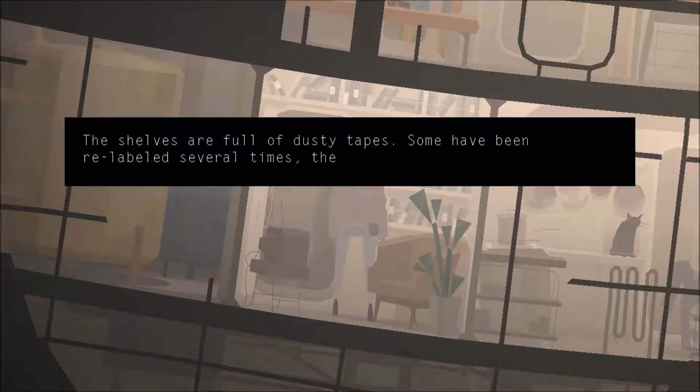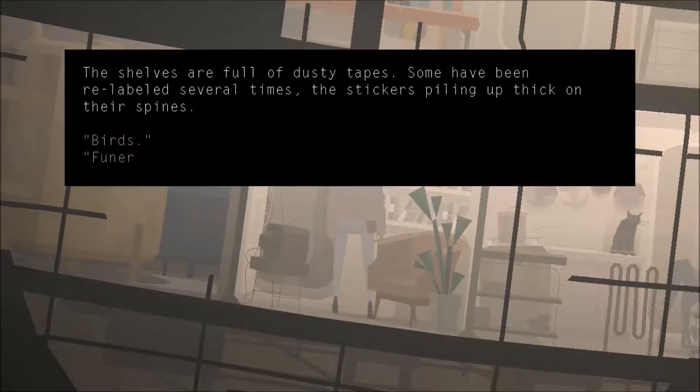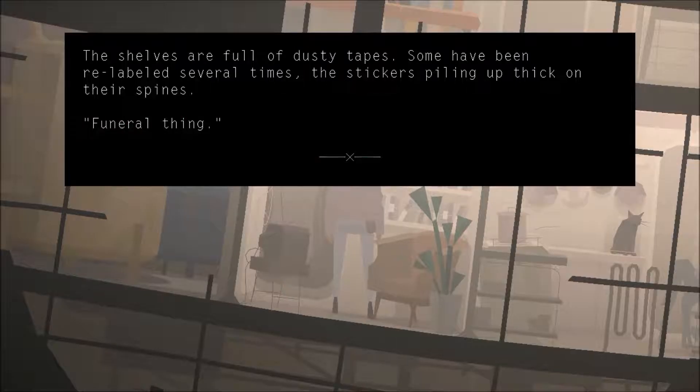Let's try to fix some of these. Shelves are full of dusty tapes. Some have been relabeled several times, stickers piling up thick on their spines.